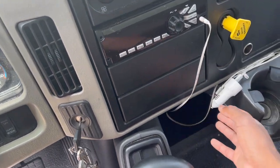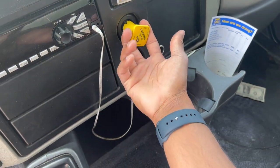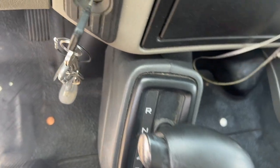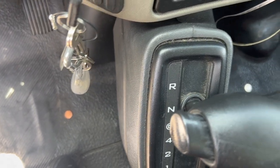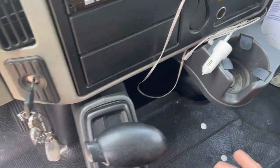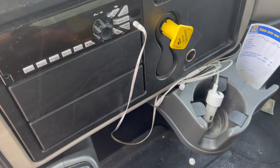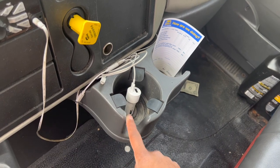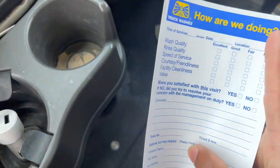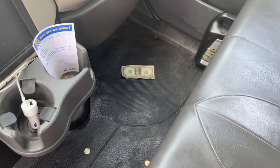No Bluetooth, so you got to have the aux cord — I definitely have the aux cord because it is necessary. Got the parking brake, which is necessary because there is no Park — there's only Reverse and Drive, so definitely make sure your parking brake is set every time. Got the cup holders, got the aux cord, got the charger.